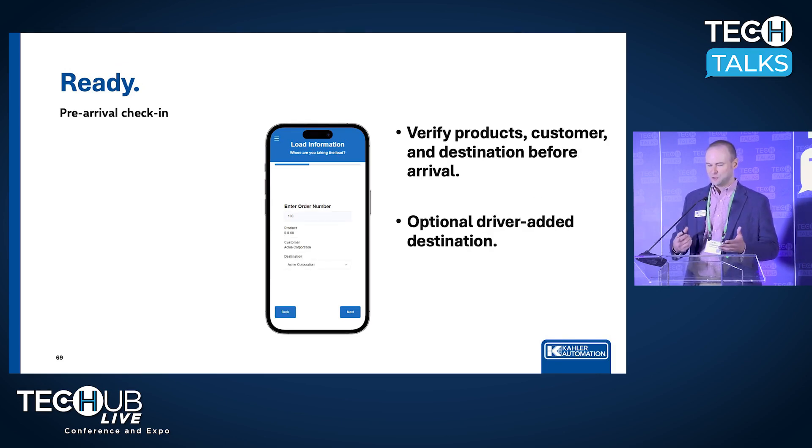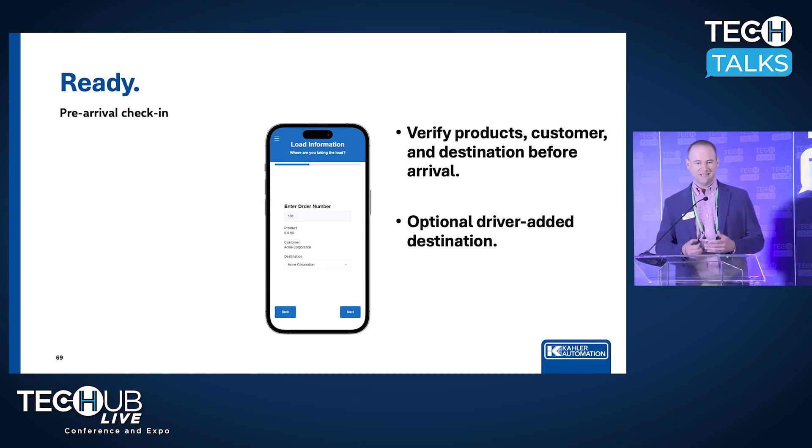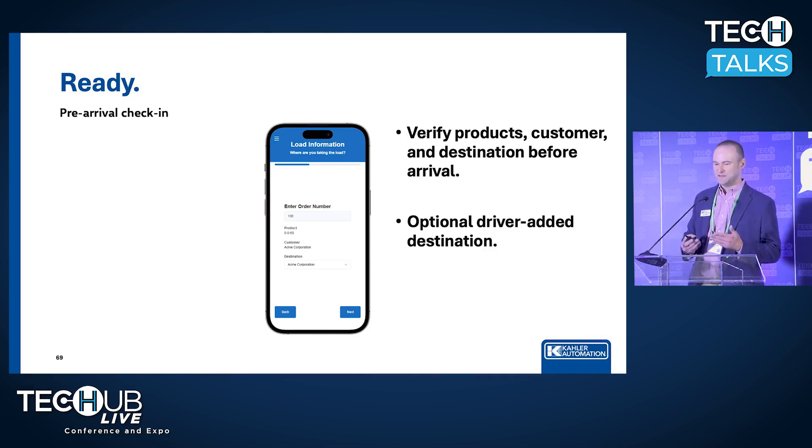After they've entered in the order number and it is validated, we provide a visual confirmation of products, customers, and destination. We're giving them the tools to self-help. I've seen this several times where a trucker may have five or six order numbers given to them at the beginning of the week, and they type one in and look at their phone and say, 'This says DAP, but I was actually supposed to pick up potash.' Wouldn't it be nice if they figured that out before they got in line and slowed everything down?